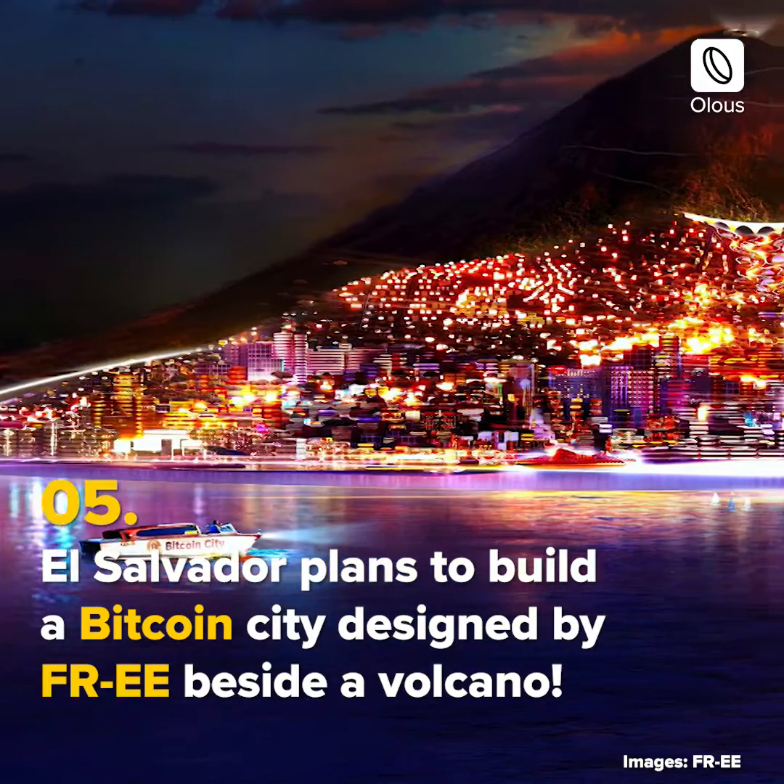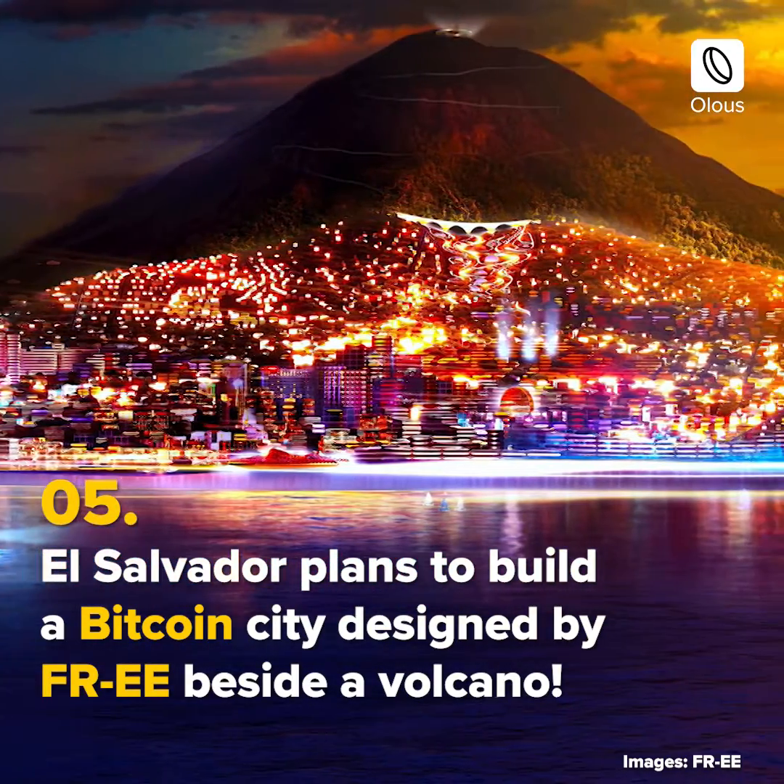El Salvador plans to build a Bitcoin City, designed by FREE, beside a volcano.